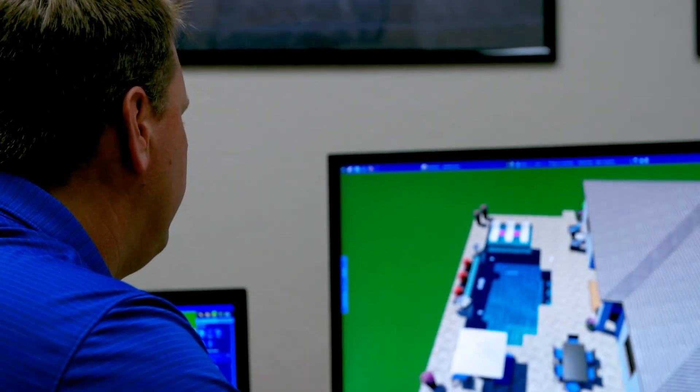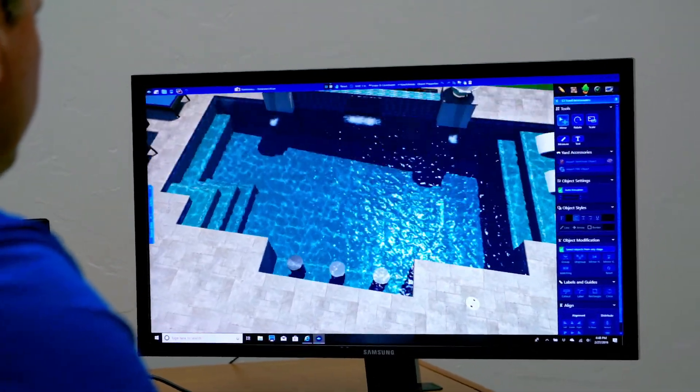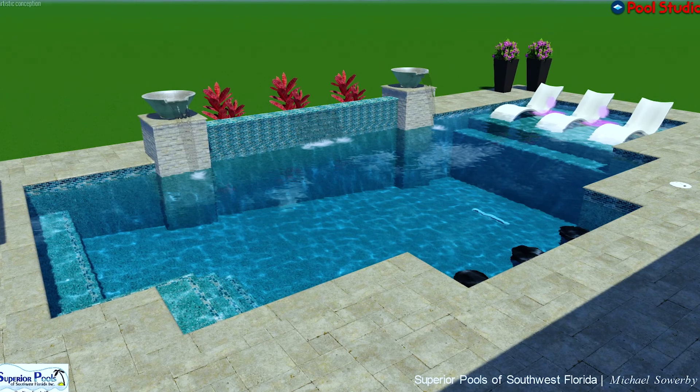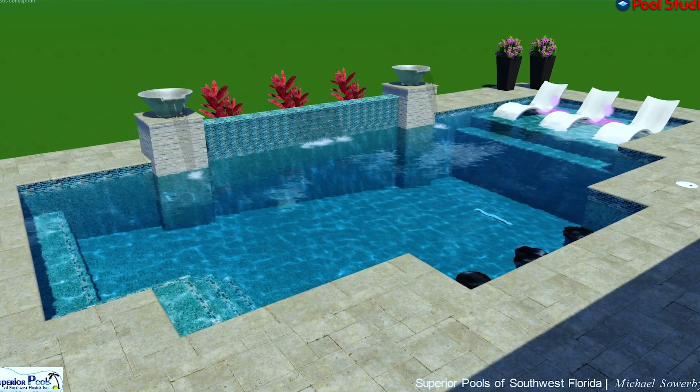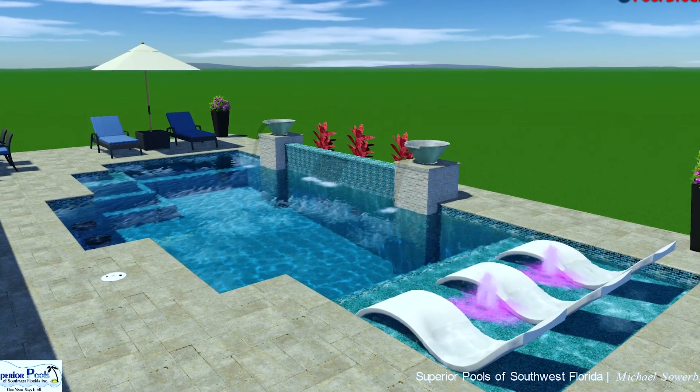The very first renderings that Michael returned to us from what we talked about and what we thought we wanted are nowhere near what this pool looks like. We knew from those renderings that was not going to work for us, so we went back and met with Michael again. We actually had four sets of renderings, but the last — numbers three and four — were pretty much just fine-tuning some aspects.